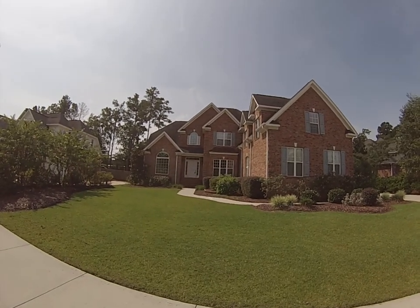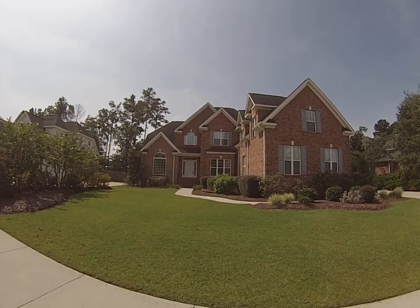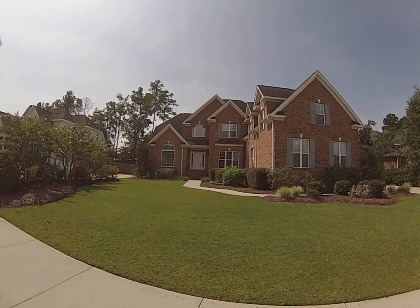Hey everybody, it's Eric Hofacker with WilmingtonRealEstateInfo.com at Remax Essential in Wilmington, North Carolina.